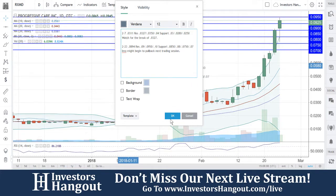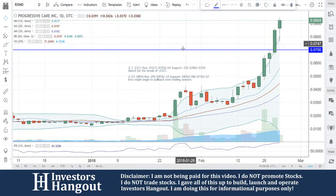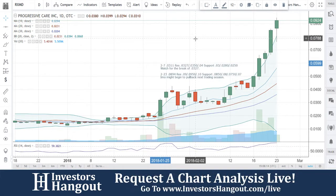Either way, we're going to continue to watch RXMD. If you guys follow the stock, I encourage you to join investorshangout.com — check the link in the description for the RXMD stock message board, where you can share your thoughts and opinions with tens of thousands of other active investors who use investorshangout.com daily.